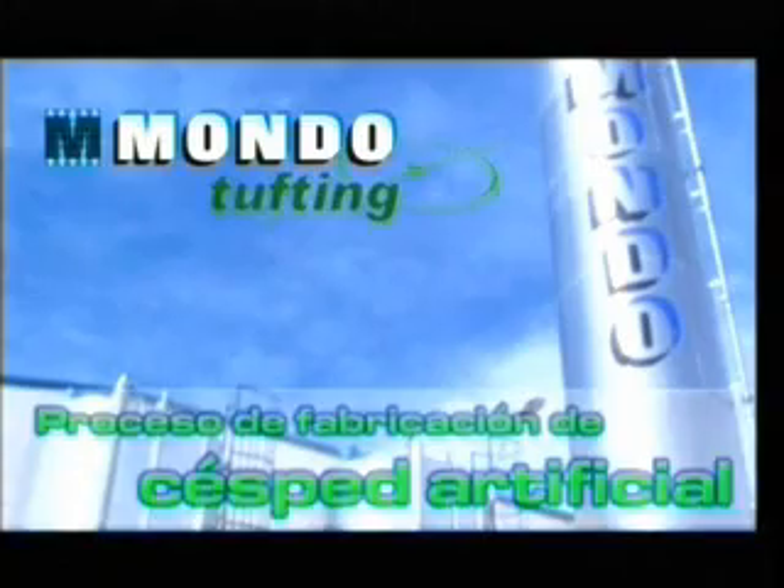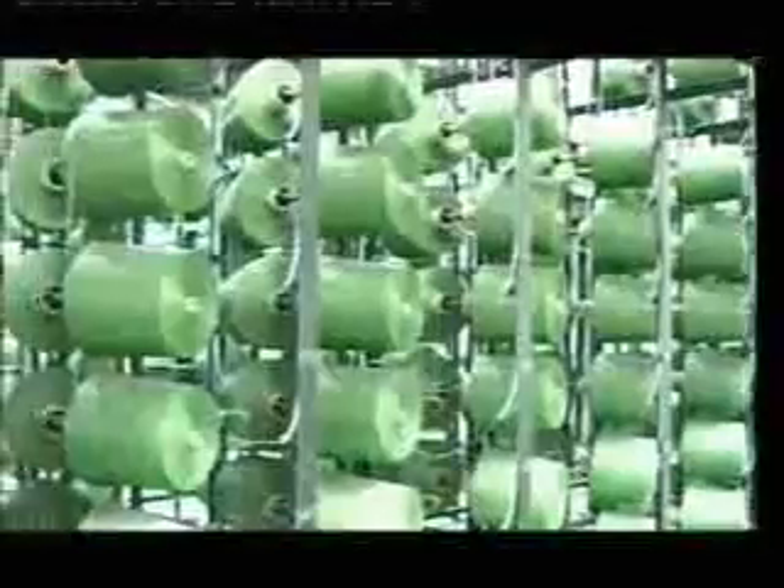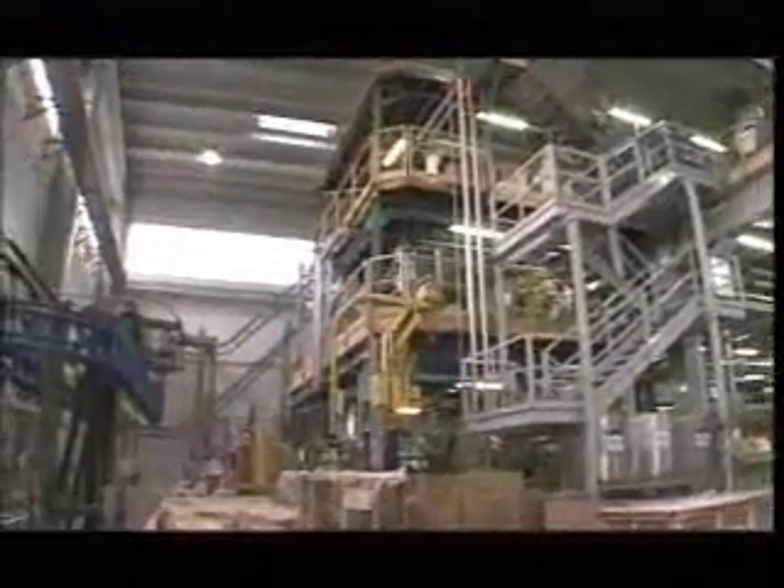MondoTurfing is the only Mondo Group production unit dedicated exclusively to the manufacture of synthetic grass. The decision to devote an entire factory to the manufacture of a single product reflects a precise desire to create an integrated production cycle — to have complete control of the product, from the manufacture of the turf to that of the Echofill granule, right through to the final quality control.